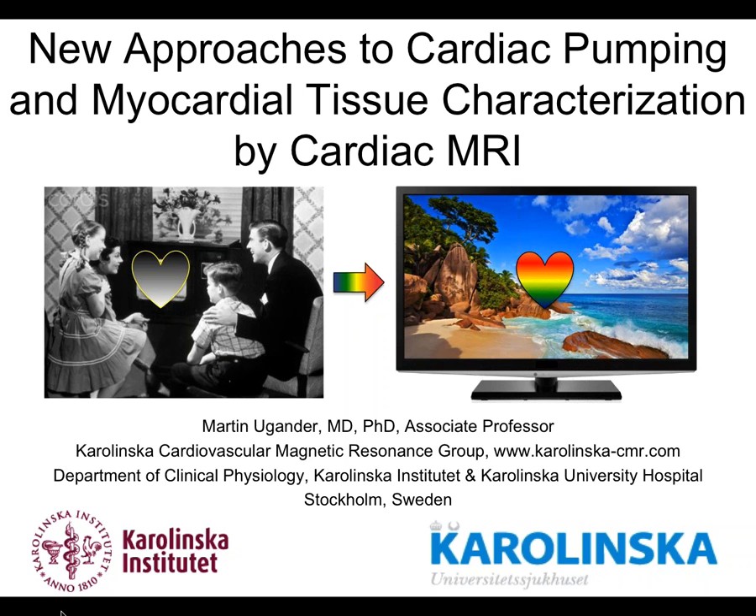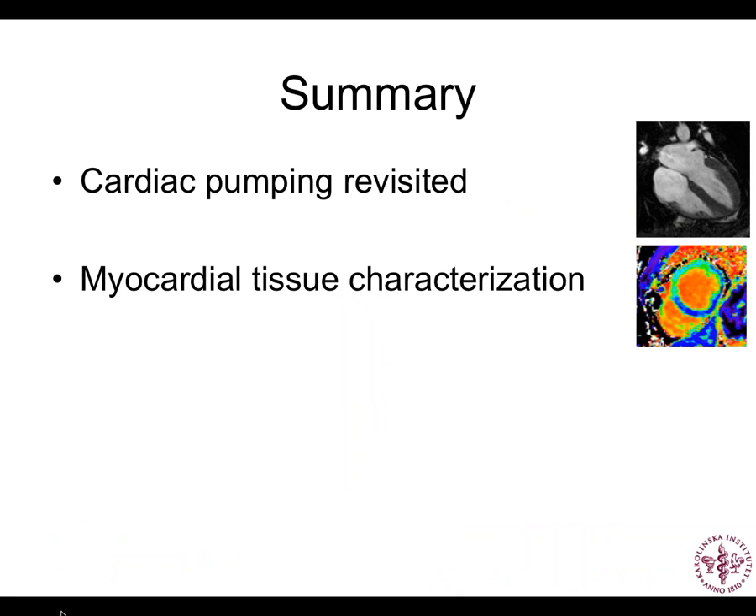This image represents the shift we're seeing in MRI — from 1950s thick CRT TVs to now a thin widescreen flat screen color TV. We're seeing that sort of technology shift in MR in a similar way. In summary, I'm going to talk about two things: the first half about cardiac pumping revisited, and the second part about myocardial tissue characterization with MR.